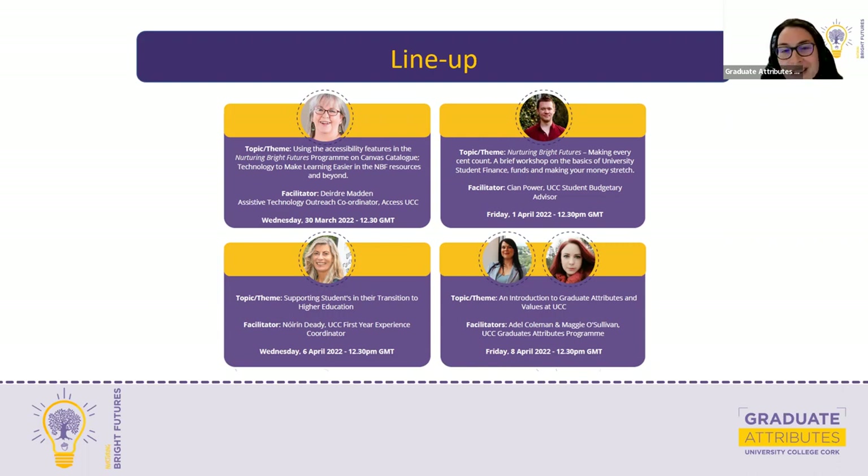Day two happens this week on Friday, and that is with Cian Power, who's the UCC Student Budgetary Advisor. He will be walking you through content that's in Module 5 of Nurturing Bright Futures, and that's around student finances, student funds, and making every cent count.